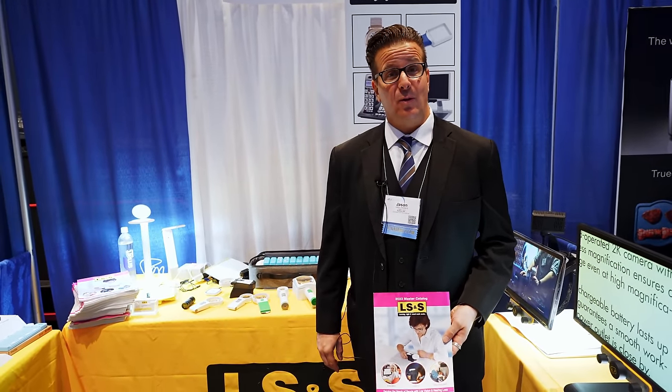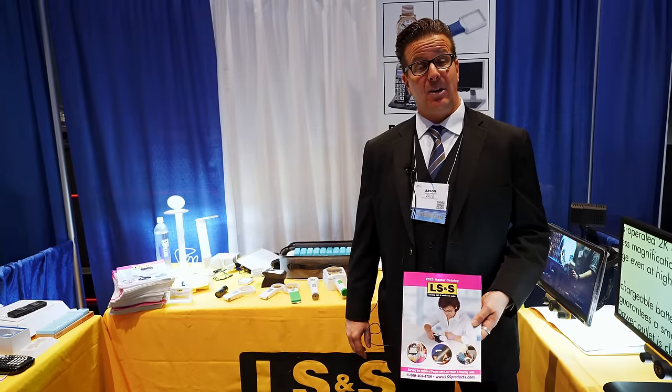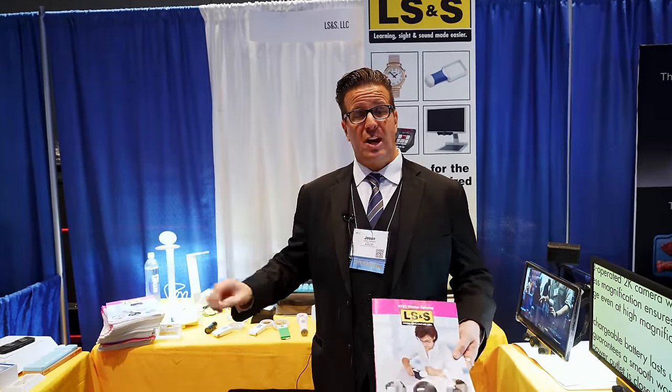Welcome to LSS. We're very happy to be here at ATIA in Orlando. LSS is a catalog company specializing in blind, low vision, and deaf and hard of hearing equipment. We carry blind canes as an Ambutech distributor, bone conduction phones, magnifiers, a full line of lighting for desktop and floor models, talking watches, talking clocks, portable CCTVs, desktop CCTVs — about 3,000-plus products in total. Our phone number is 1-800-468-4789 and our website is www.lssproducts.com.